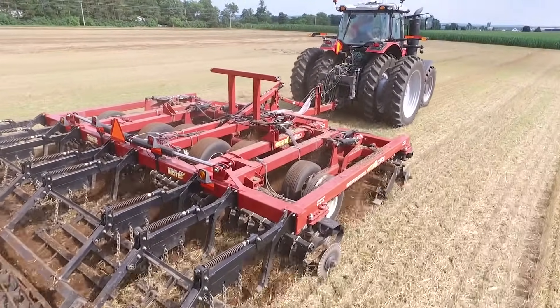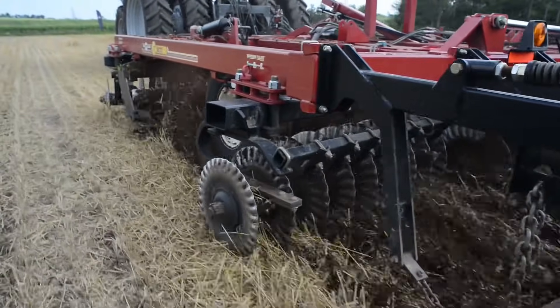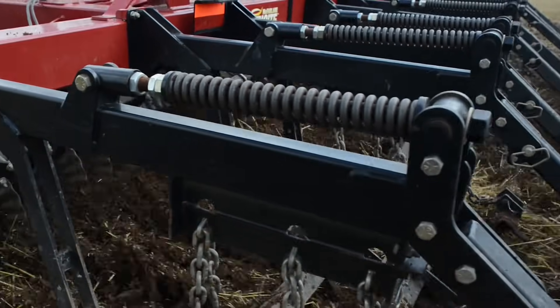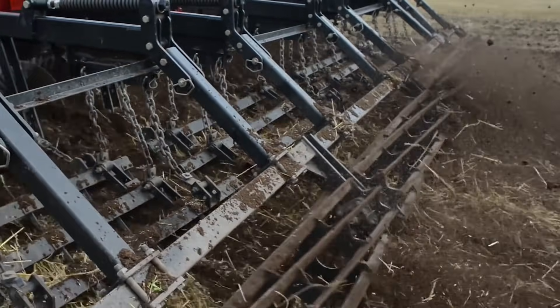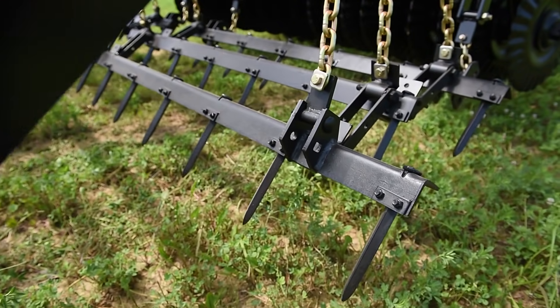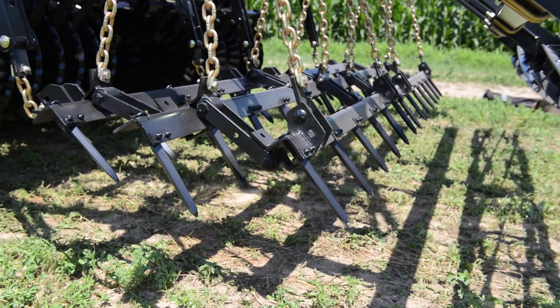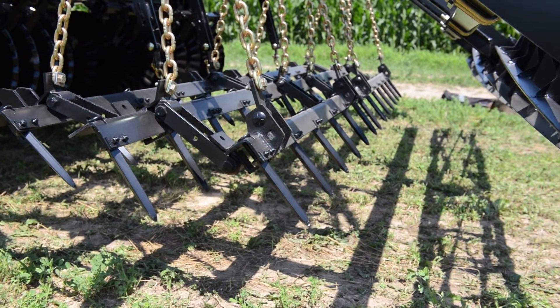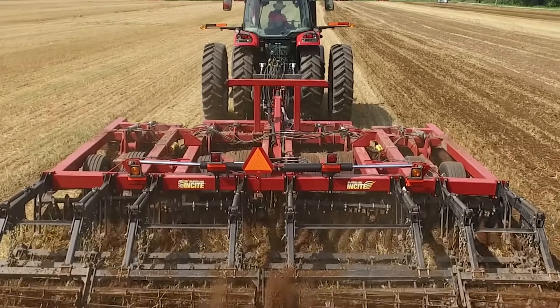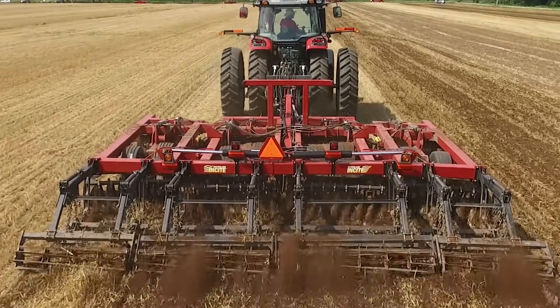Nothing finishes like a McFarlane tillage tool and the Insight 5100 is no different. Offering a variety of options — the standard rolling basket and 3-bar harrow, a double rolling basket or a 5-bar harrow — the operator has complete control to develop the perfect seed bed. The spike tooth harrows are easily adjustable for both height and angle to allow residue to flow smoothly and maximize seed to soil contact.